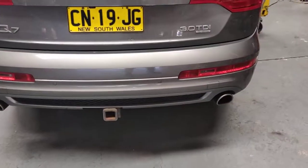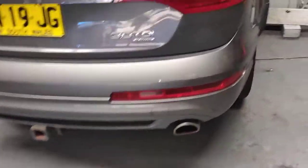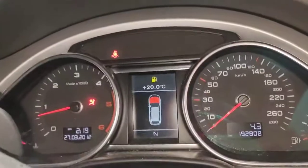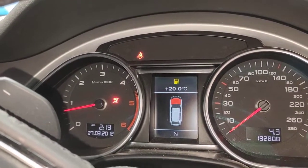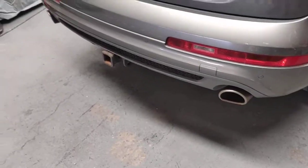No more smoke coming out — just a little bit of smoke from the start up, but nothing compared to before. And there's no engine light and no glow plug light flashing. Before there was massive smoke just coming straight out when I was running the car.